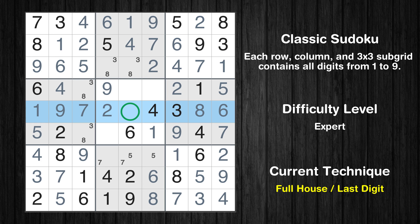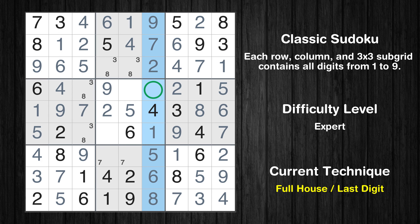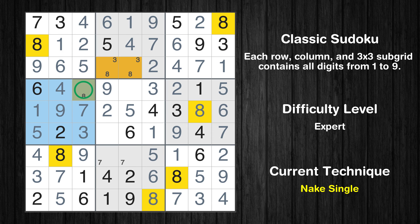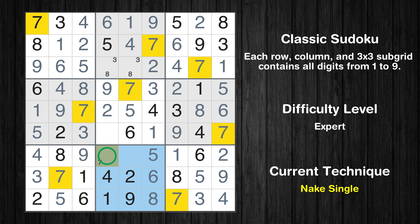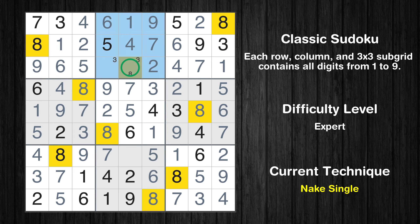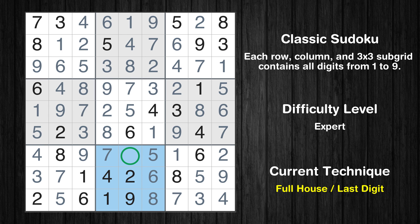Only 5 is missing in the 5th row. Only one position left in the 8th box where value 5 can be placed. Only 3 is missing in the 6th column. Only one position left in the 4th box where value 3 can be placed. Only one position left in the 4th box where value 8 can be placed. Only 7 is missing in the 4th row. Only one position left in the 8th box where value 7 can be placed. Only 8 is missing in the 5th box. Only one position left in the 2nd box where value 8 can be placed. Only one position left in the 2nd box where value 3 can be placed. Only 3 is missing in the 8th box. This is the final result of the puzzle.